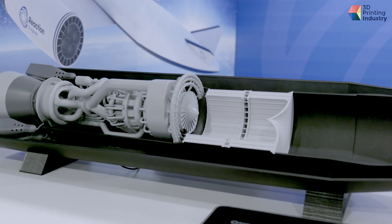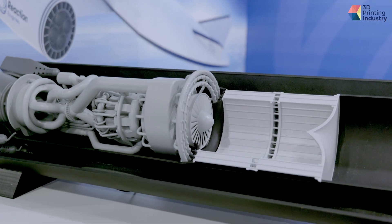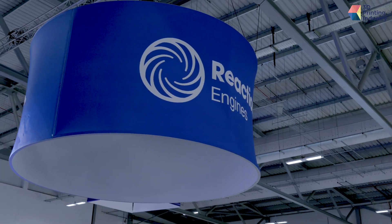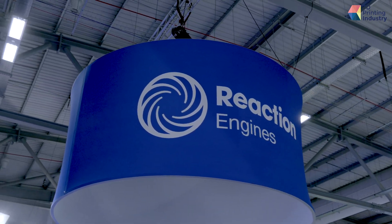Originally we designed Sabre, which stands for Synergic Air Breathing Rocket Engine, and that's to allow space planes to become a reality. But now as part of applied technology, we take some of the ideas, some of the technology, some of the key concepts of Sabre and we apply it to other industries such as automotive, motorsport, aerospace, and energy.